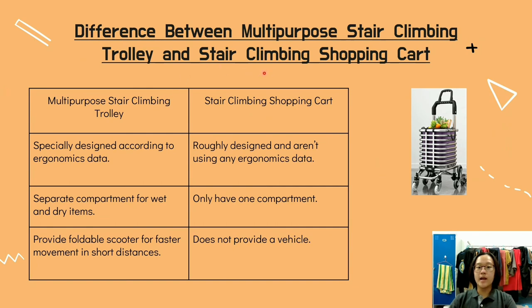Comparing with the stair climbing shopping cart: similarly, our trolley is designed with ergonomic data. Our trolley also has a separate compartment for wet and dry items, while the shopping cart has only one compartment. Lastly, our trolley provides an affordable scooter, while this trolley does not provide any vehicle.